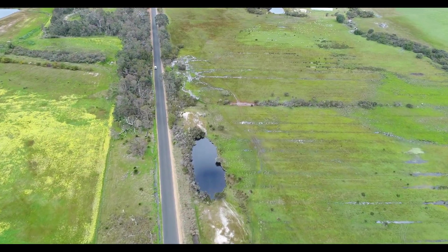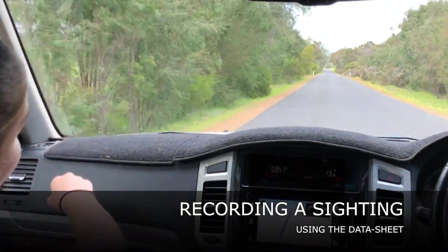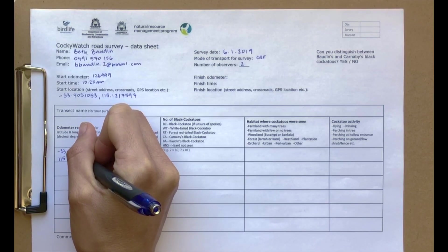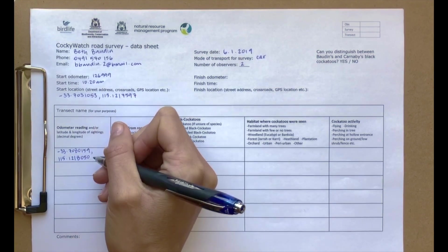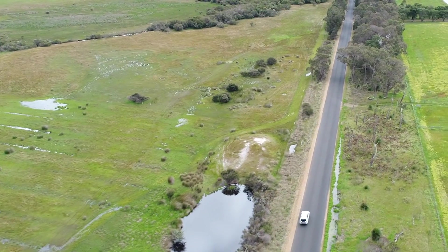You can now start your journey. As you travel, be on the lookout for black cockatoos. When you sight one or more, you'll have a few things to note down. Firstly, record the coordinates of your location and, if travelling by car, your odometer reading. Count the number and type of black cockatoos, recording the habitat and their activity.